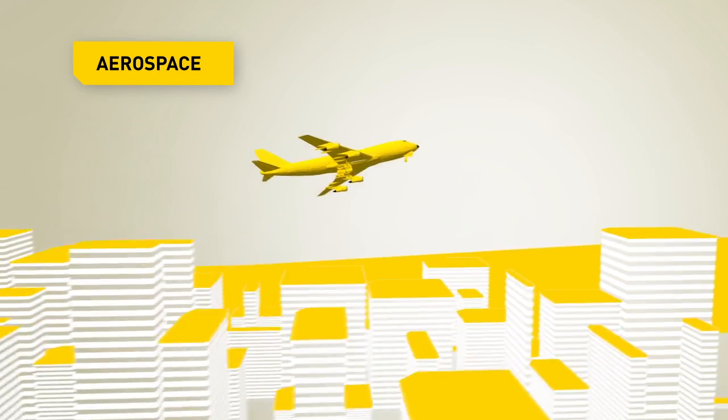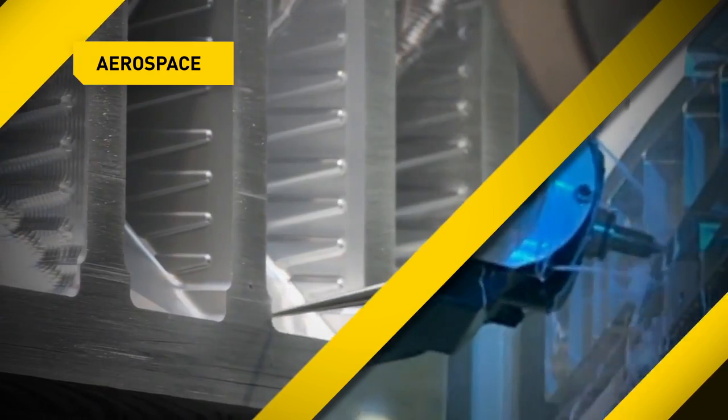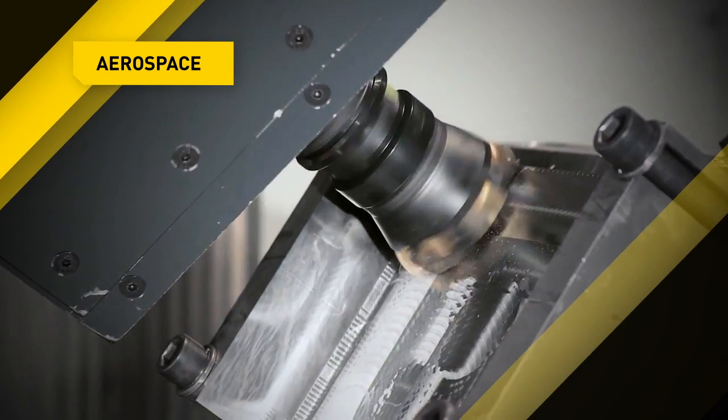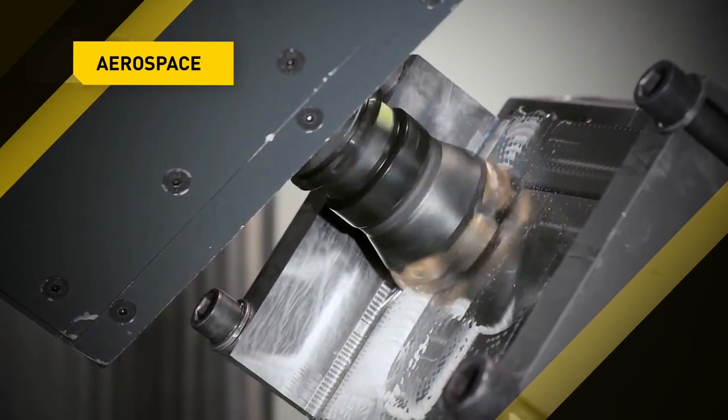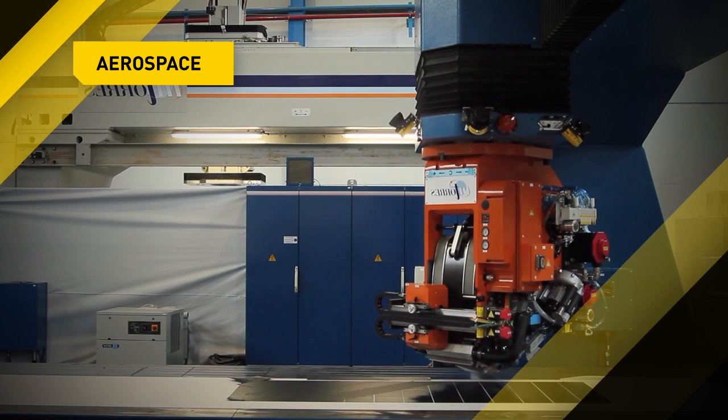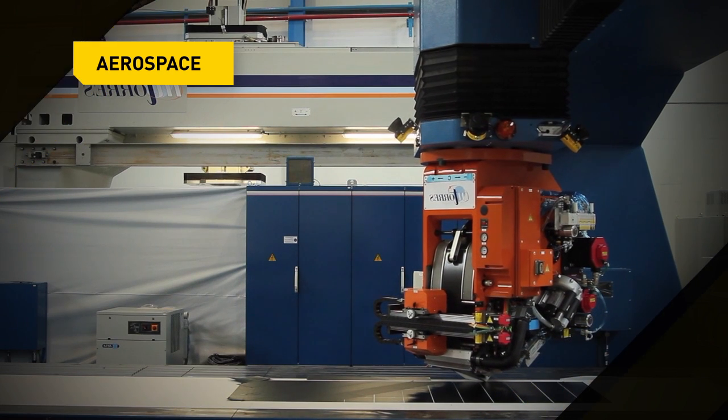Aerospace is the most challenging industry when it comes to machining. Fanuc CNCs can control the complex 5-axis milling and turning of engine turbine blades, the perfect milling of large free-form sections, or state-of-the-art fiber placement machines with multiple coordinated axes for producing large sophisticated parts.